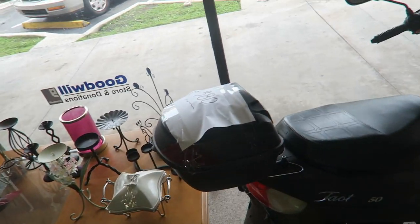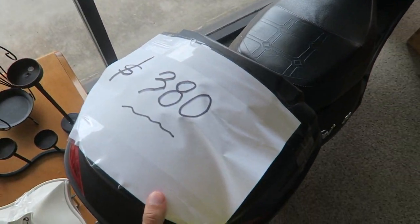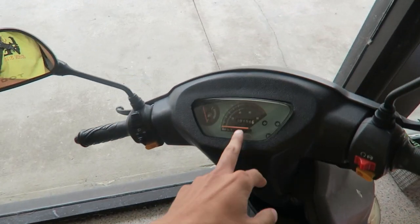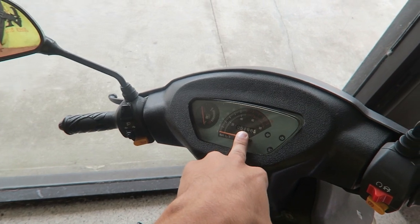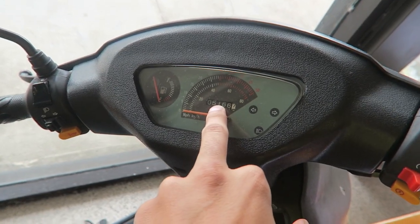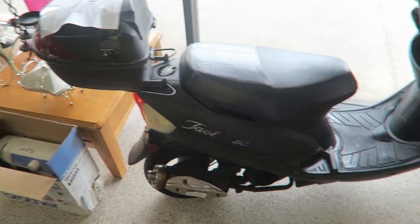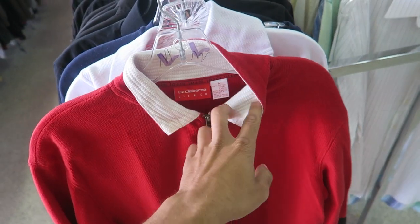Yesterday we saw a truck for sale at Salvation Army, and now we have a scooter for sale at Goodwill for $380. It's a 50cc with about 51,000 miles — this thing has been through so much. A few finds from this Goodwill — it was kind of dry.